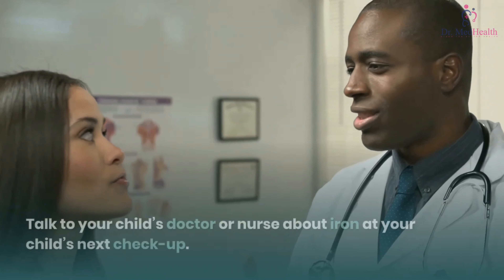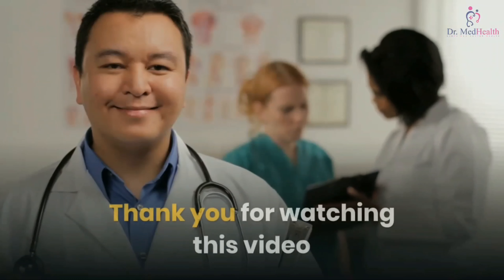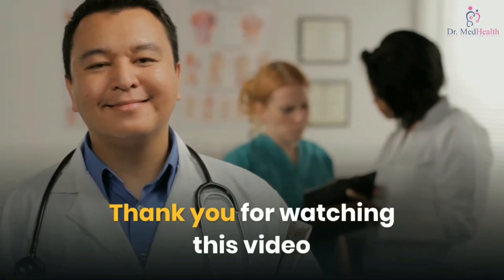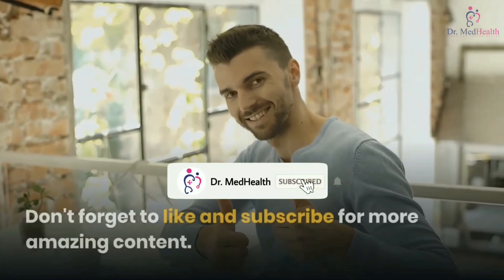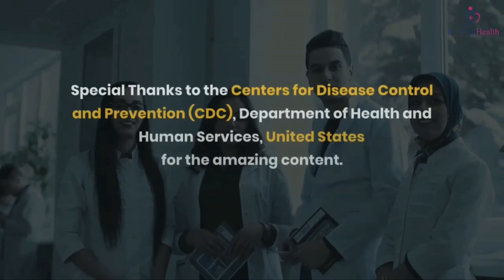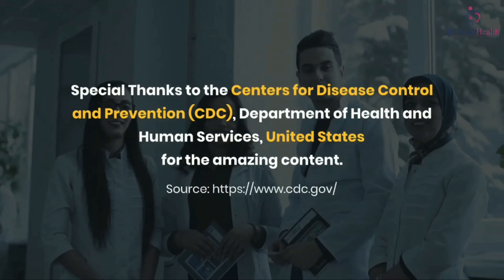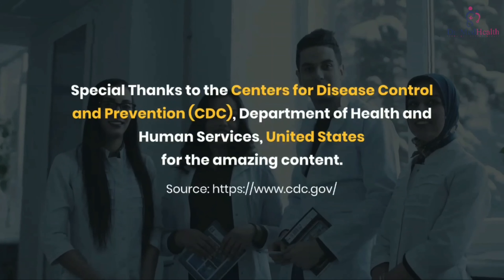Making sure your child is getting enough iron is important — some children may need more iron than others. Talk to your child's doctor or nurse about iron at your child's next checkup. Special thanks to the Centers for Disease Control and Prevention (CDC), Department of Health and Human Services, United States, for the content.